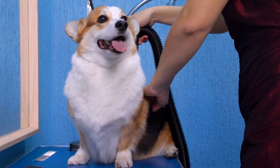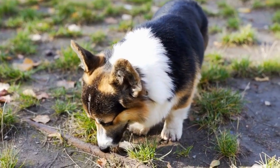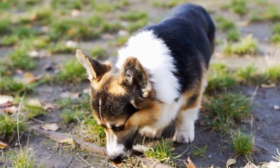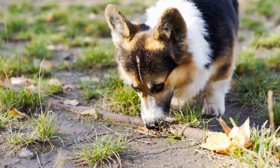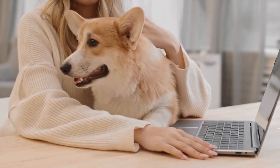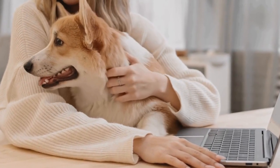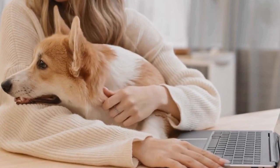Another significant difference lies in their coat types and colors. Pembroke Corgis have a short, weather-resistant double coat that comes in various colors, with red and white being the most common. In contrast, Cardigan Corgis have a thicker, longer double coat that comes in a wider range of colors and patterns, including brindle and blue merle.